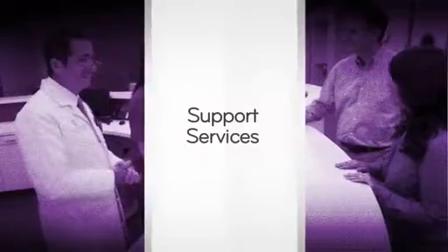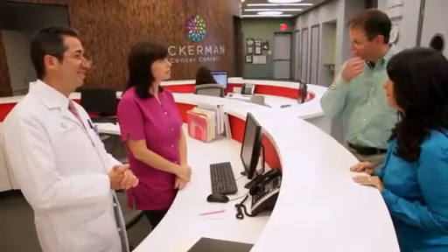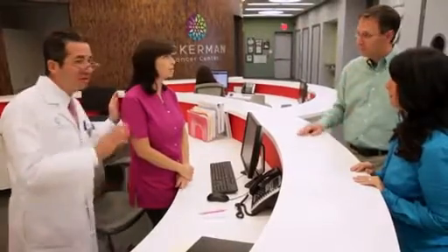Here at the Ackerman Cancer Center, we have a whole host of support services for our patients — it really is one of the strengths of our practice. I have found that support services are very integral to the delivery of cancer care for our patients. The services that our nurses, social workers, and dietitians provide improves the quality of life for our patients through treatment.